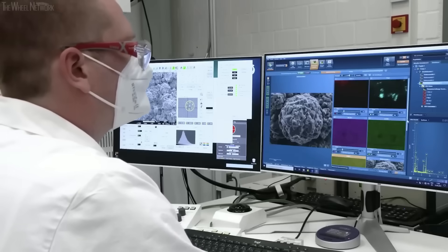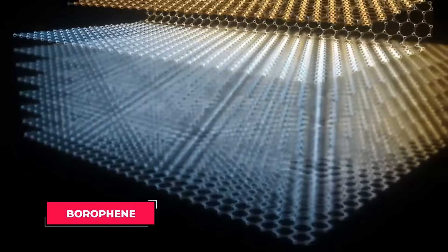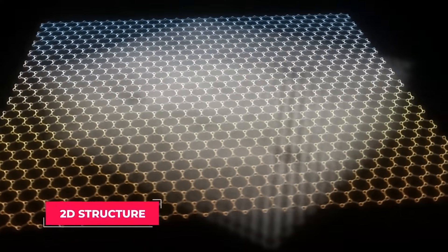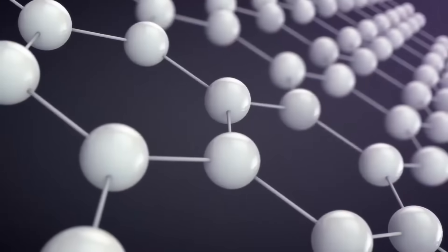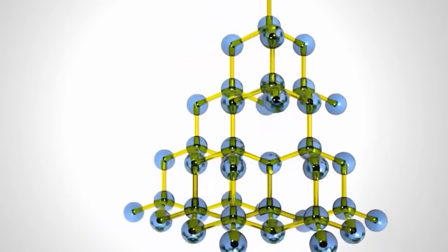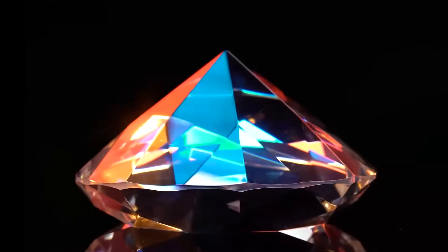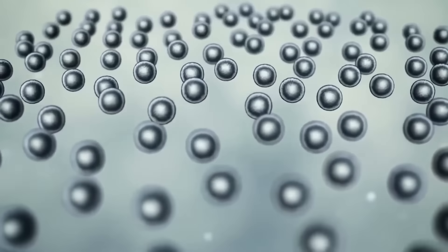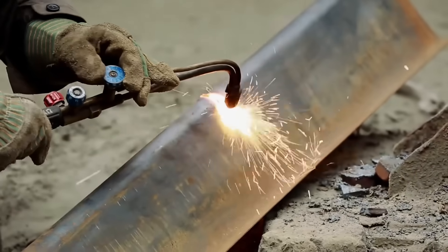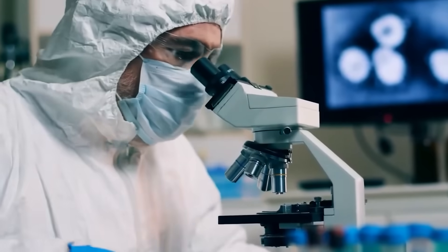Researchers at Caltech and the University of Toronto realized that traditional design methods weren't enough. Instead of relying on human intuition, they turned to machine learning to explore entirely new material structures. The AI was trained on thousands of different nanolattice designs, analyzing which shapes distributed stress the best. It predicted brand new geometries never considered before. The result: a nanolattice material five times stronger than titanium while being significantly lighter.